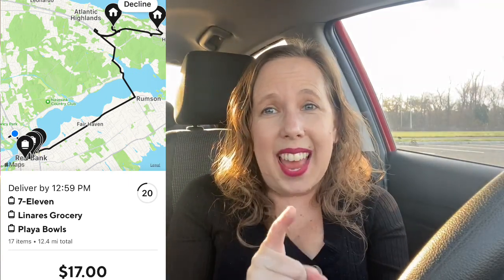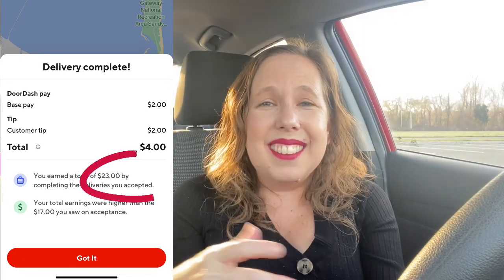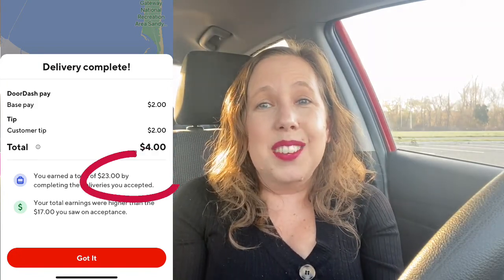So, do you think the order went up? When I saw 10 items to be picked up from 7-Eleven, I thought there was no chance whatsoever. Well, here's the answer — it did go up, and my $17 order went to $23.